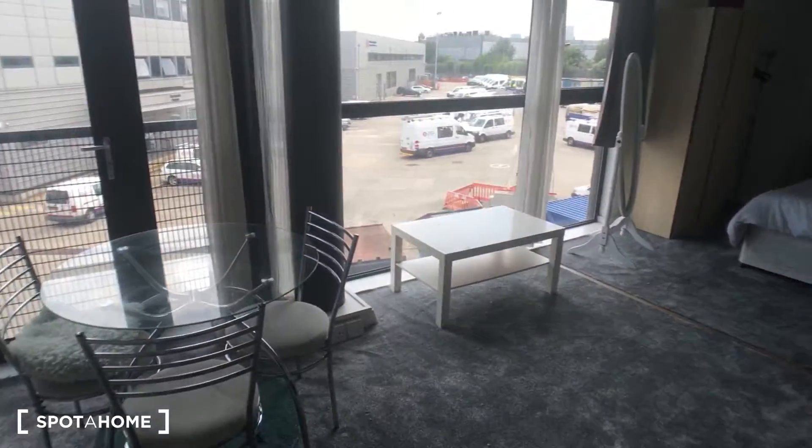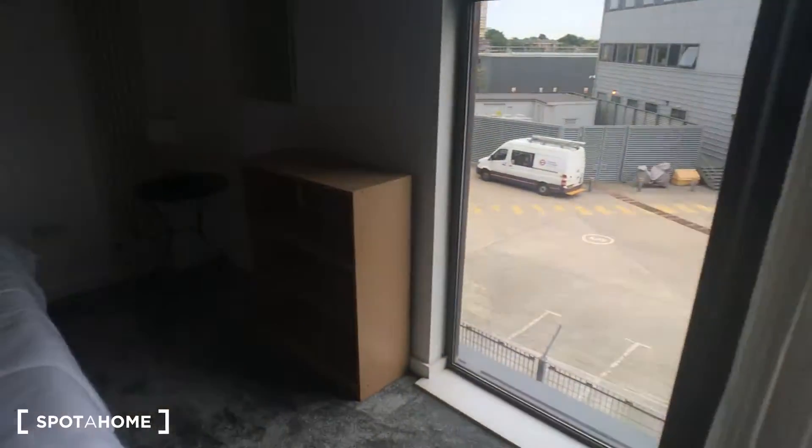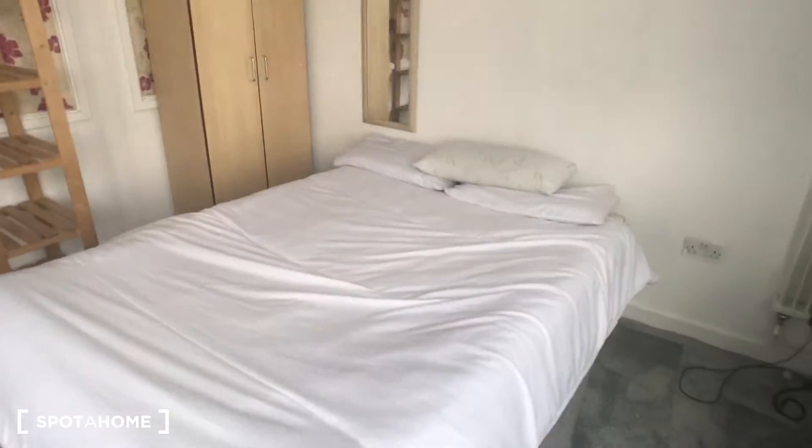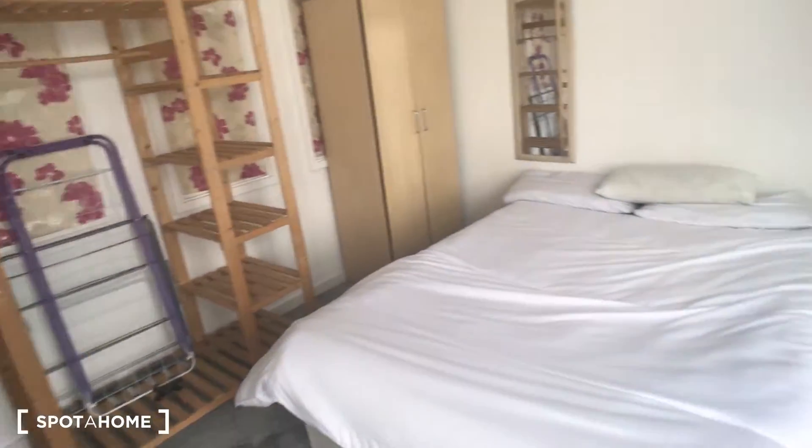This is your lounge space and also a studio bedroom setup. Around to our left is the second bedroom — a screen pulls across behind me so you can make it private. In here again you've got a double bed, wardrobe, and plenty of storage space.